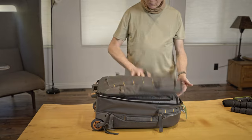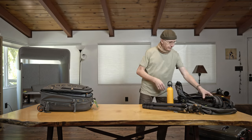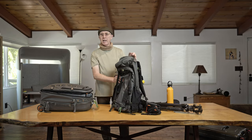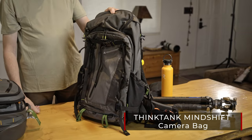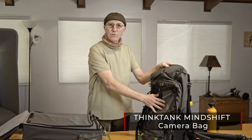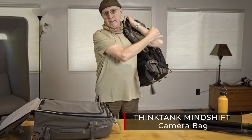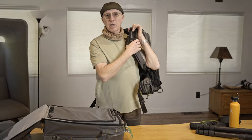Once I get to my location, my backpack — which has been traveling in my big checked rolling suitcase — comes out. Now the camera cube moves into the backpack, and I can strap all of that gear on and carry it into the field to any remote location.